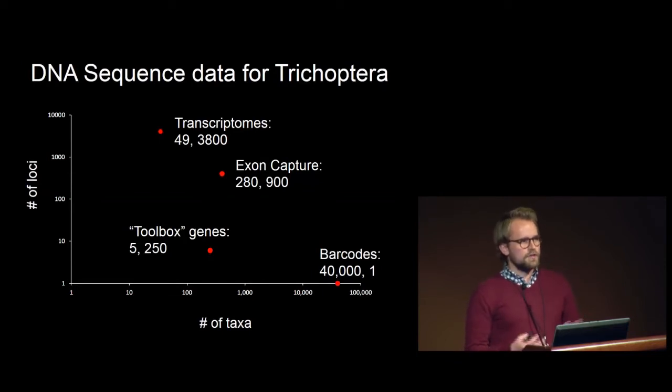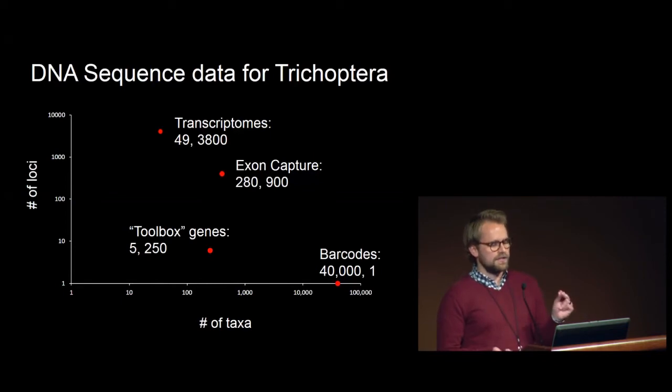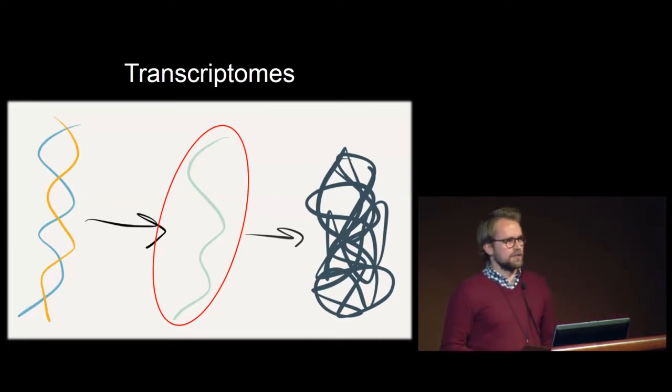In an attempt to resolve this dispute about the early evolution of caddisflies, we've taken a lot of different data sets. In general, we have a little bit of data for a lot of specimens, such as the DNA barcode, for which we have 40,000 individuals genotyped. And then we have a lot of data for fewer specimens, such as transcriptomes. The transcriptome is all of the RNA in an organism at time of collection, and so it's a way to get a lot of data cheaply.